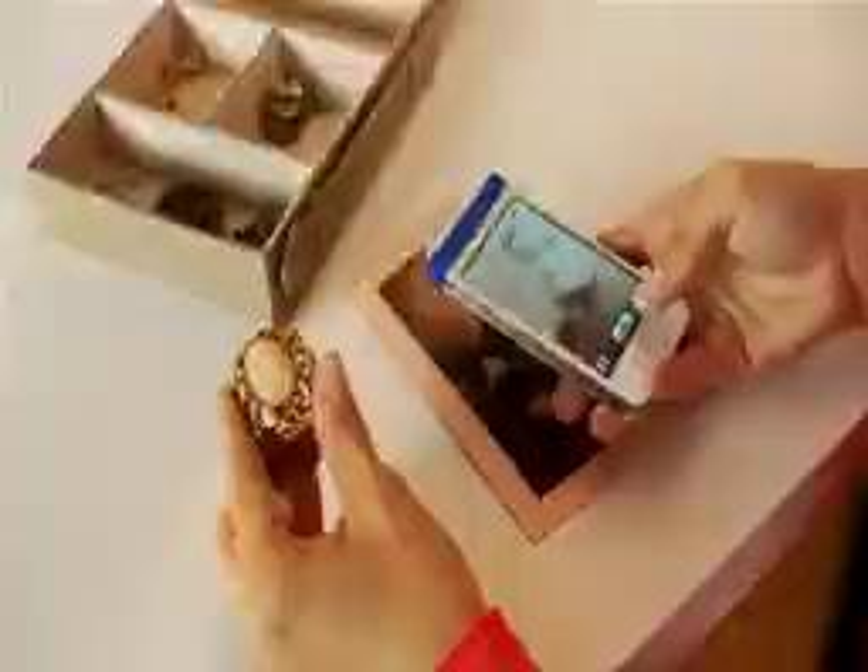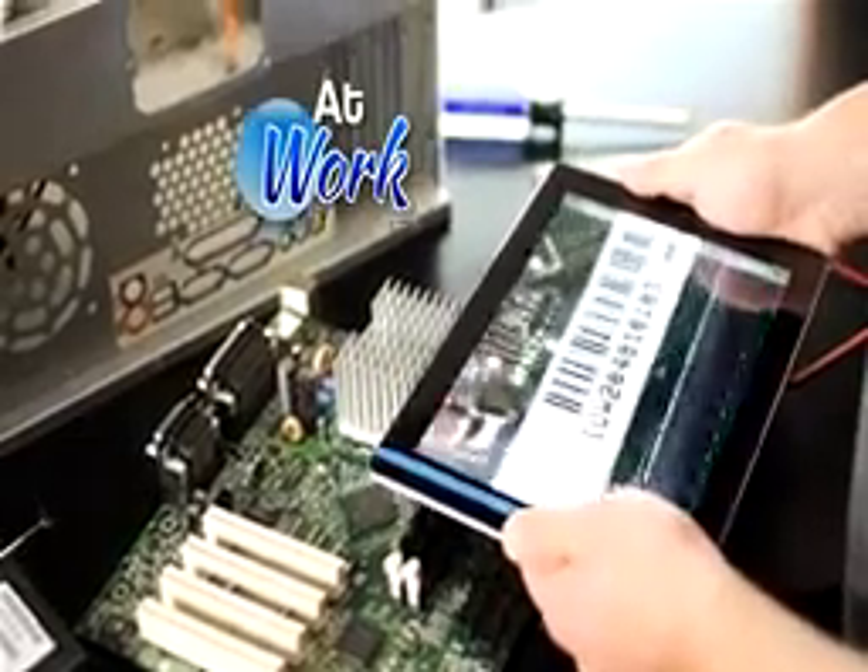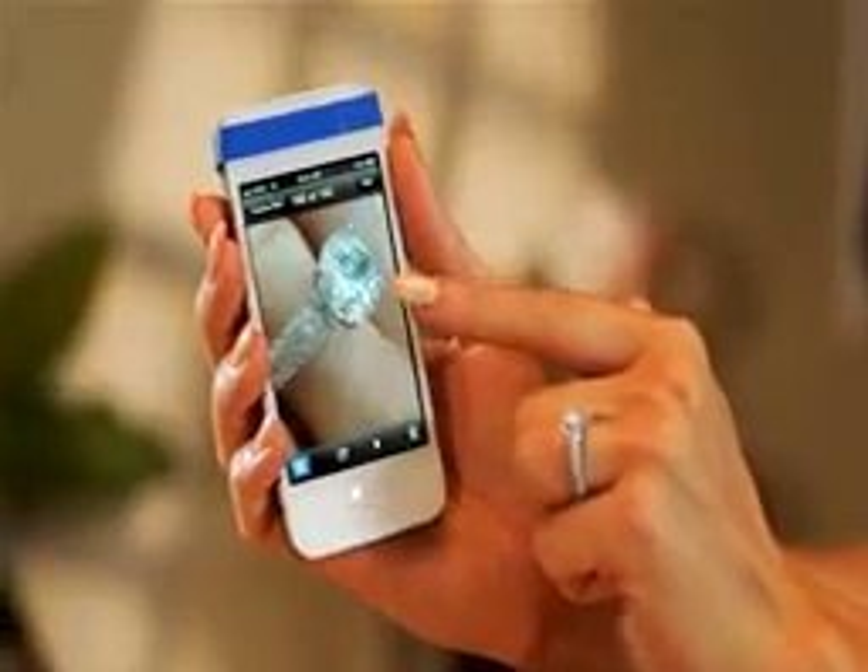Cell Lens is easy to use for everyone. At home, capture collectibles and valuables for insurance. In school, follow your science project close-up. At work, document serial numbers for tracking or snap an up-close picture to brag about.